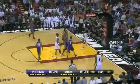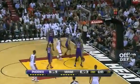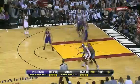Then Bosh says, wait a minute guys, I'm going to share the ball some more too. They just make the game look so easy, those two guys, when they share the ball like that.